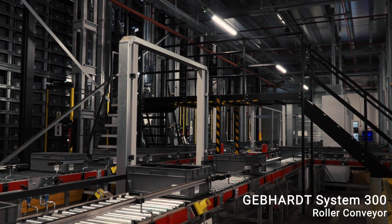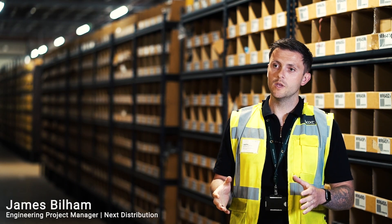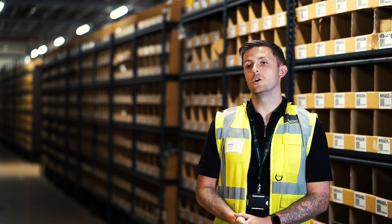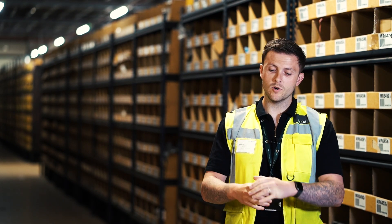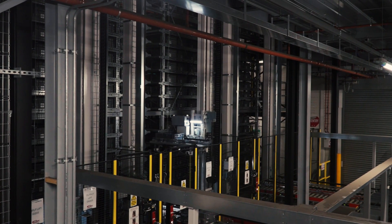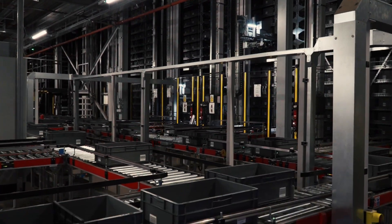We can store larger items in a full tote, we can split the tote in half and have medium-sized items in two compartments, or we can have smaller items spread across four compartments. The Gebort shuttle picks the totes up and delivers them to picking stations where we have people picking and packing the products.